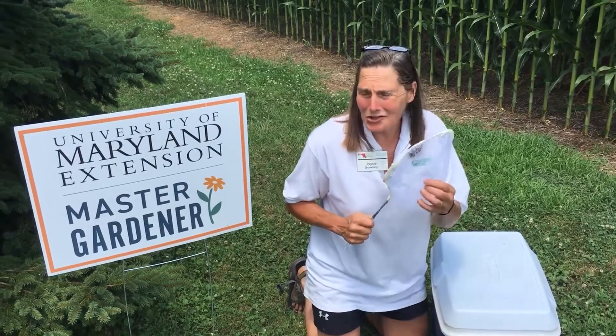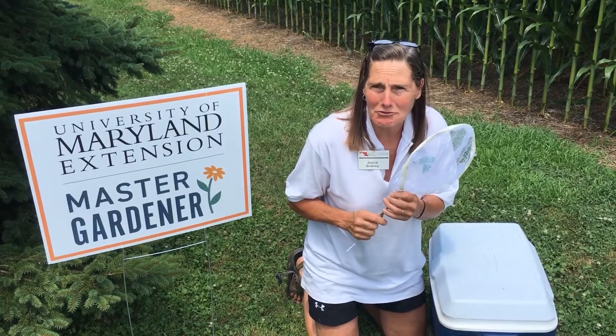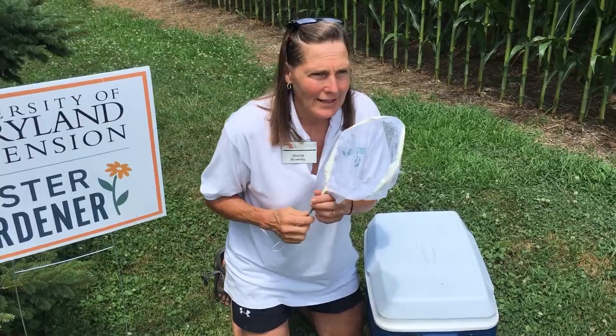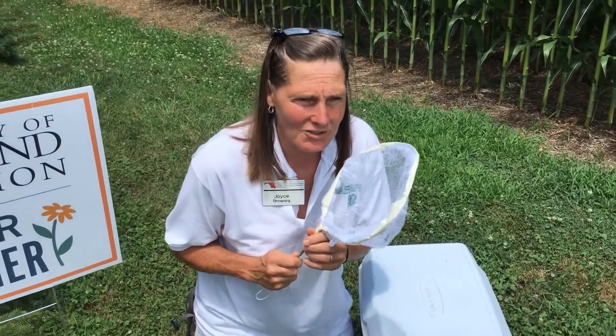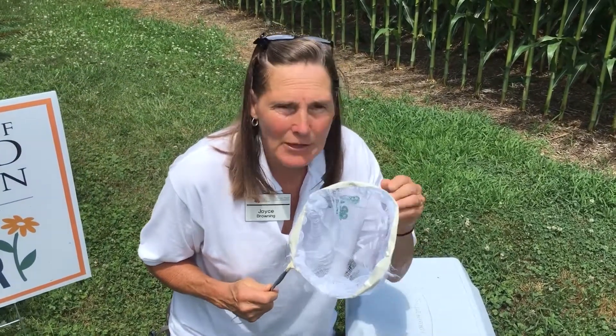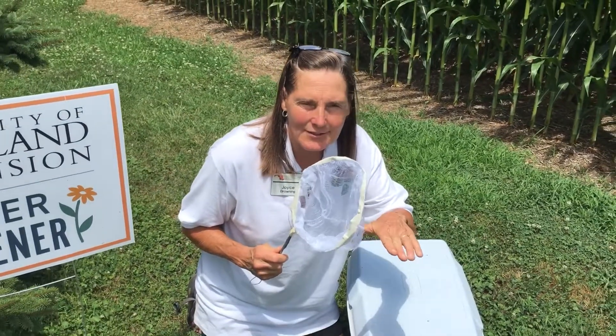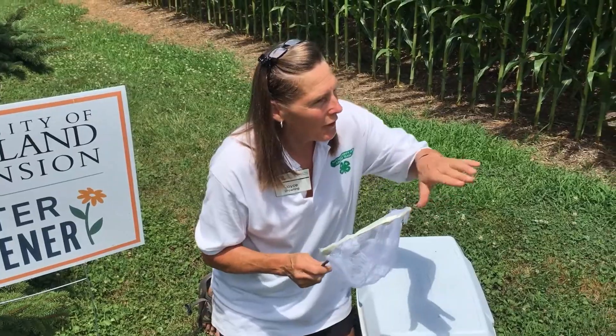Hey master gardeners, I could have used about 15 of you out here on this hot July day. We've been chasing green June beetles and they're not so easy to catch. The June beetle will hover around the turf and at this time of year they're laying eggs, so they're all over this yard.